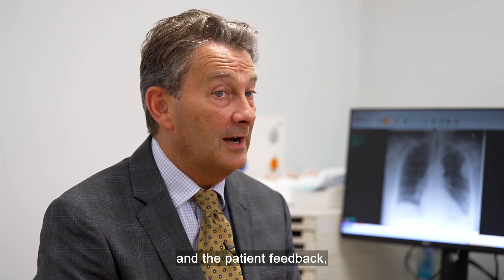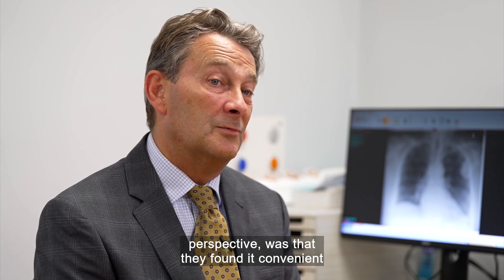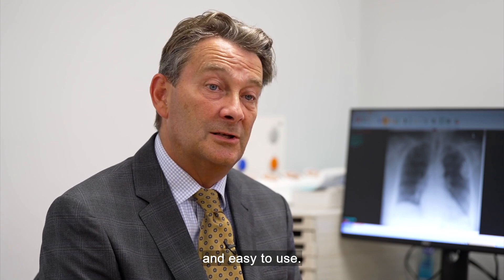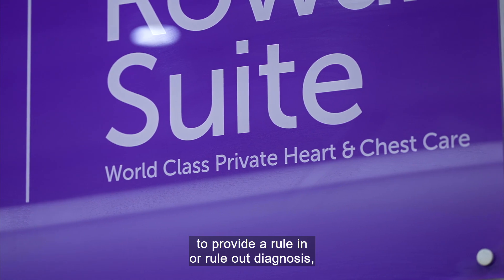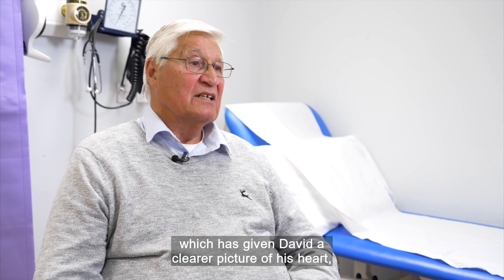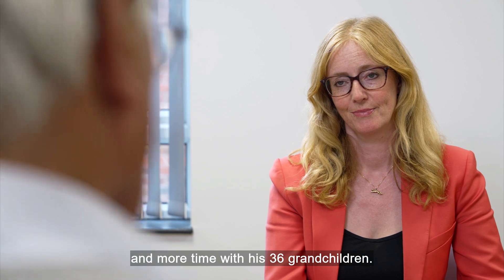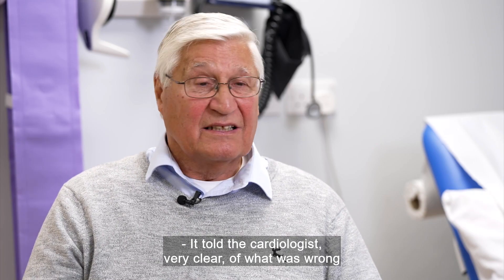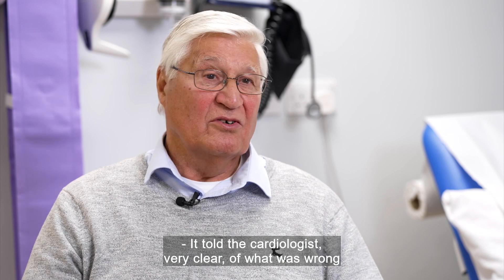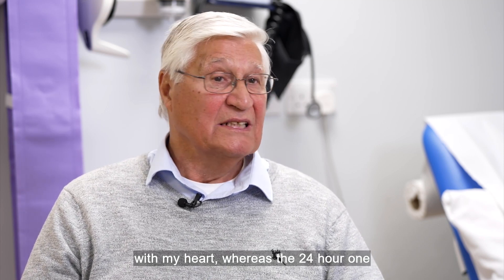And the patient feedback, which was probably the most important thing from a patient perspective, was that they found it convenient and easy to use. A higher yield of data is more likely to provide a rule-in or rule-out diagnosis, which has given David a clearer picture of his heart and more time with his 36 grandchildren. It told the cardiologist very clearly what was wrong with my heart, whereas the 24-hour one apparently didn't.